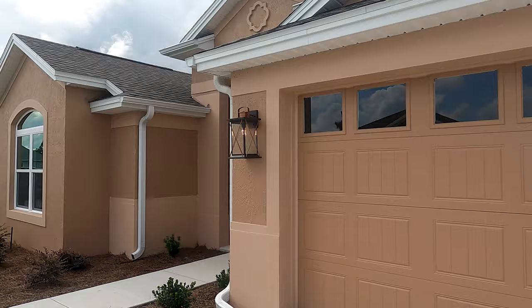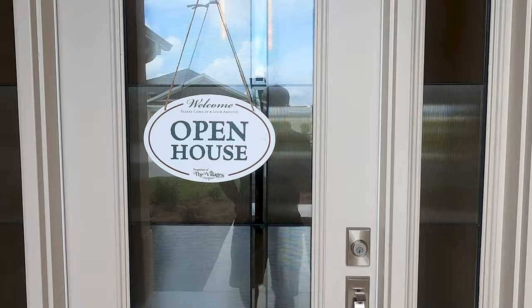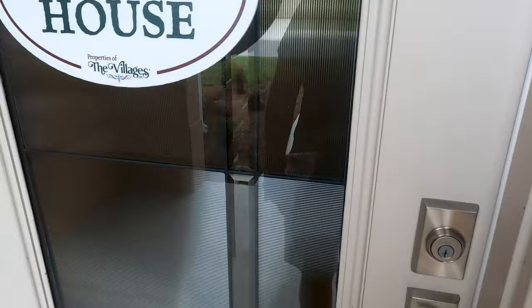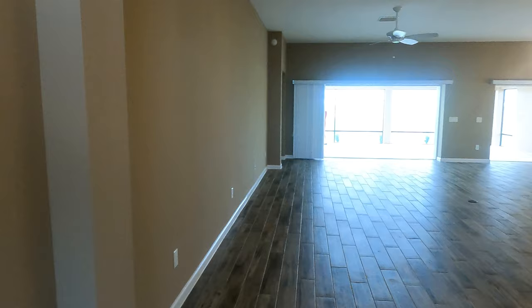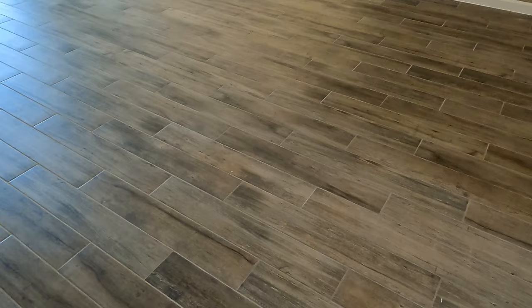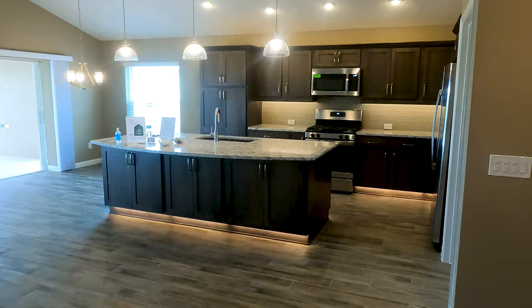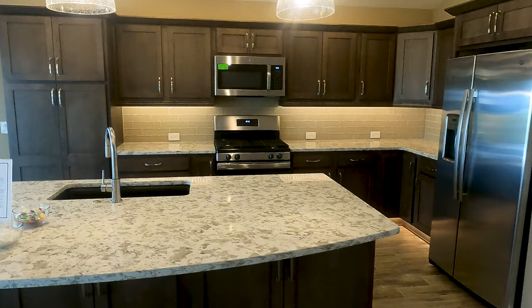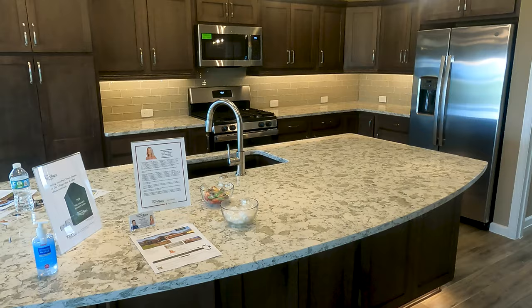We're going to walk in and take a look. I already told the realtor I was coming in with the camera. There's your front door - it's got a nice front door. They've got a really large area here. The floor - I don't think this is real wood, probably that laminate you'd see in a lot of homes. The homes I was looking at out west had the real deal when it came to floors. The kitchen here is rather big.